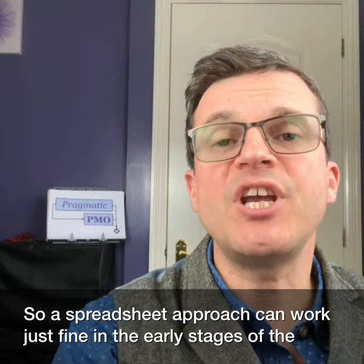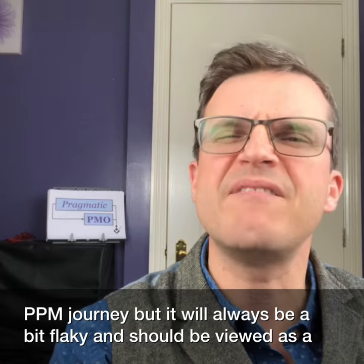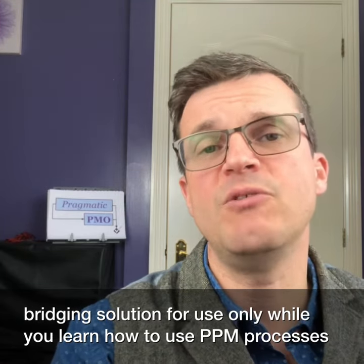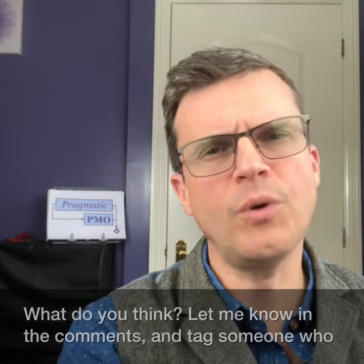A spreadsheet approach can work just fine in the early stages of a PPM journey, but it will always be a bit flaky and should be viewed as a bridging solution — for use only while you learn how to use PPM processes, and not really something on which you should build a business. What do you think? Let me know in the comments and tag someone who needs to hear this.